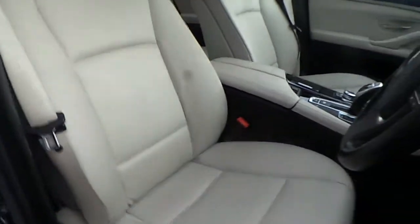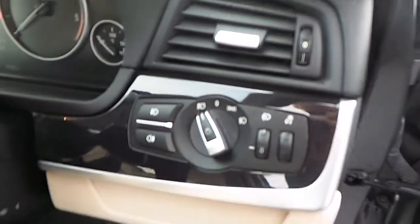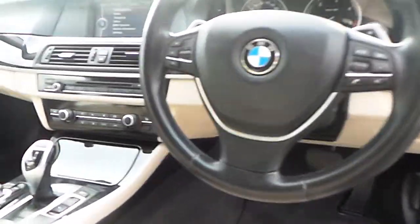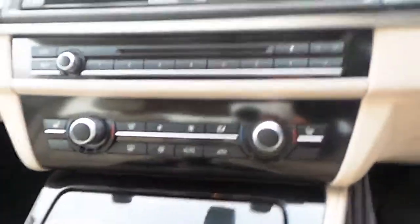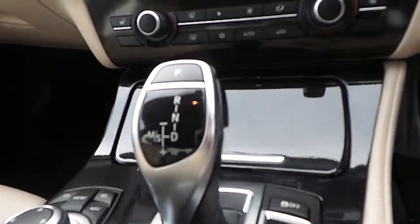Full leather interior, automatic headlights, fog lights, multifunction steering wheel, sport automatic transmission, BMW iDrive computer, CD player, dual climate control with dual heated seats, and an 8 speed automatic gearbox.